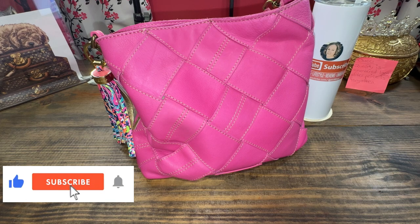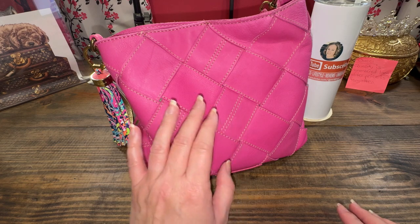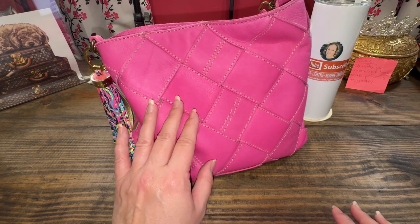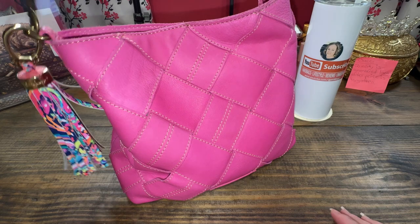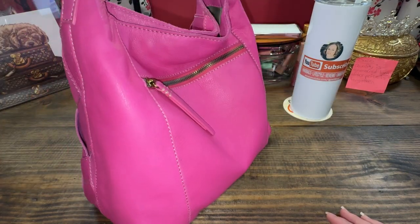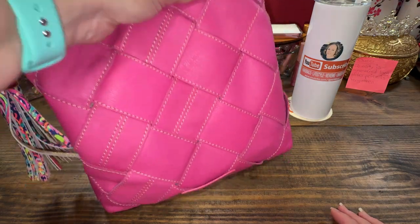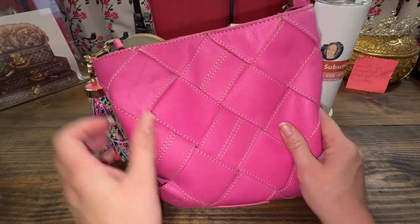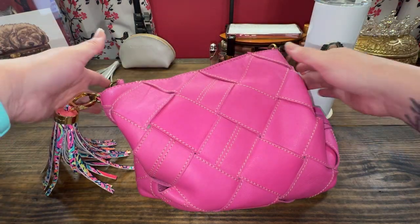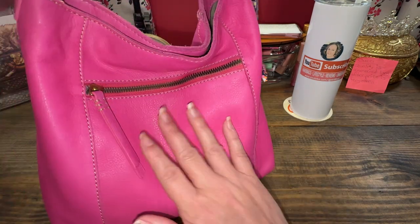The bag of the day is my American Leather Company in knockout pink. It is a hobo bag, but to me it's almost like a bucket. I did smell the leather — it smells amazing. It is so soft; look, it puddles. So if you do buy it, it's not a structured bag, but it is so cute and you can put your phone in the back.